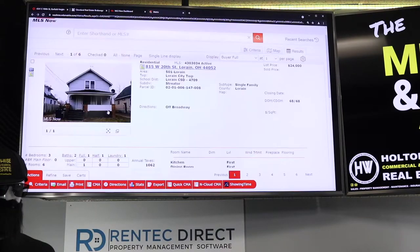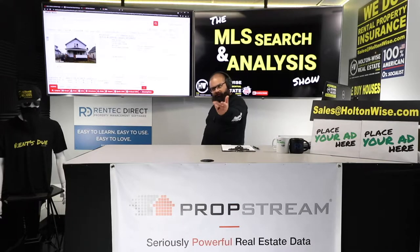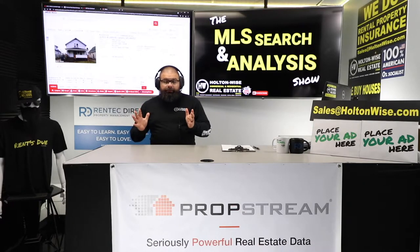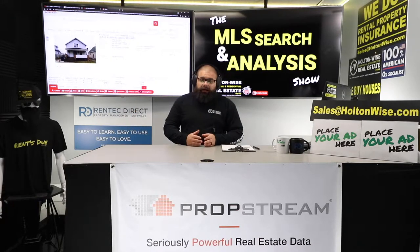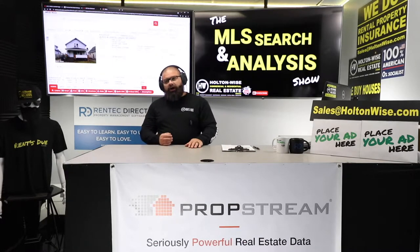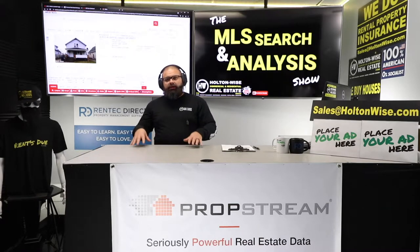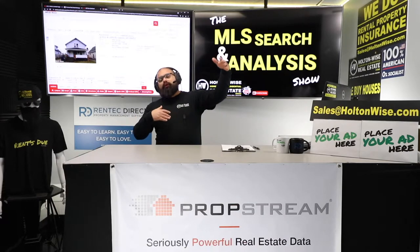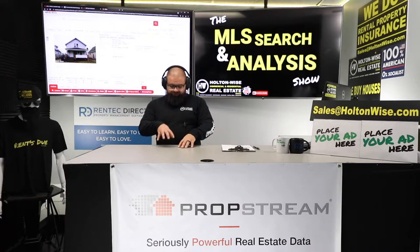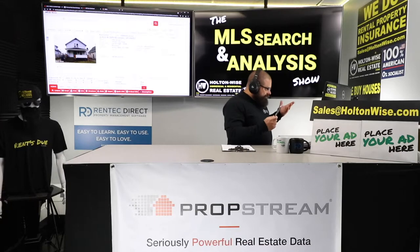You wanted to know if you could do a BRRRR deal — Buy, Renovate, Rent, Refinance, Repeat. You buy a cheap property, fix it up, put in a tenant, bring in a lender, and hopefully your new after-repair value exceeds your acquisition and renovation costs. You create some equity.